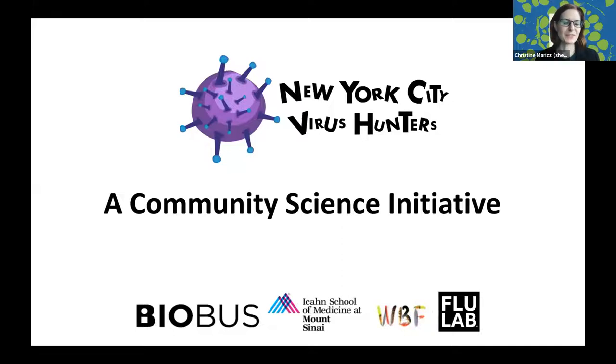We represent the Harlem team but we also have a team at the Lower East Side. At the very end of our talk we'll share a link in the chat where you can find out more about the amazing research our community scientists are doing as part of our internship. Now I'm going to present a more in-depth example about a very recent community science initiative we've had running in the city since 2020 called New York City Virus Hunters.